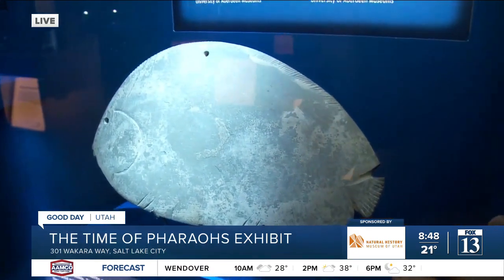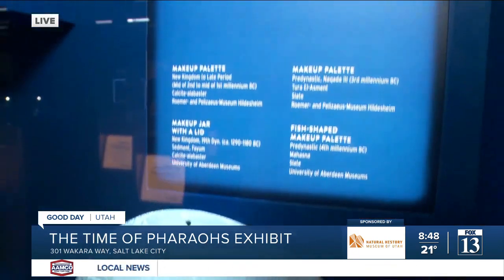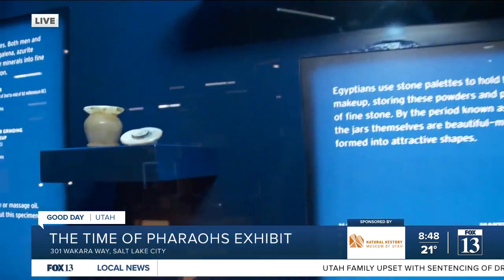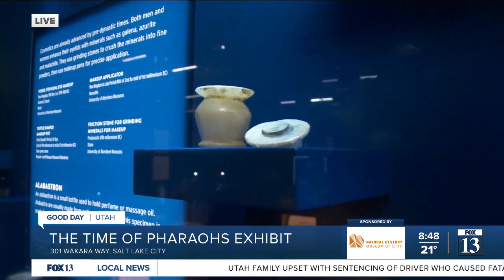I know it looks like a fish, but that's actually a palette that they would put their makeup on. They'd mix their makeup, put that on like paint, and apply it to their faces.